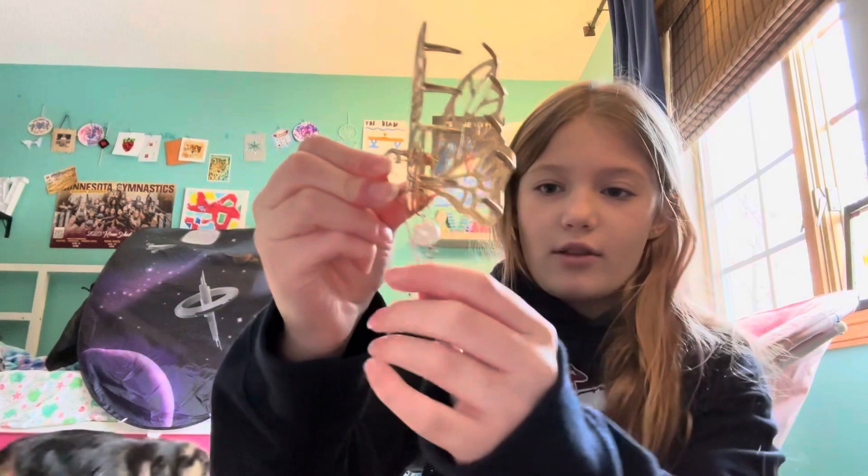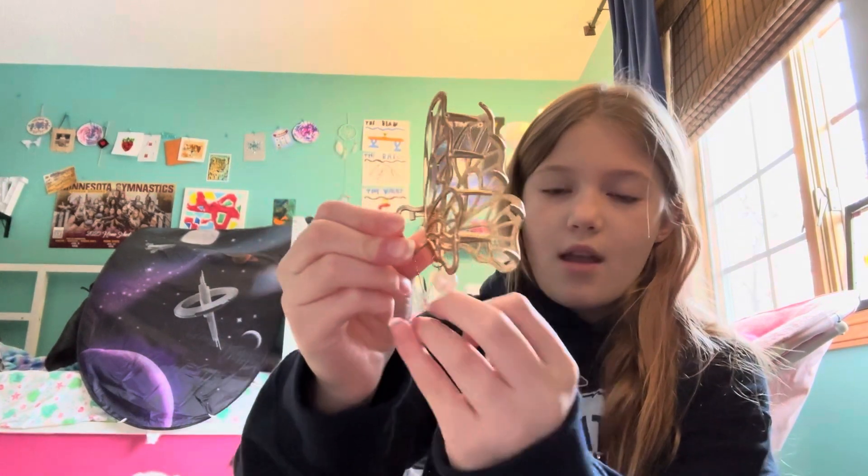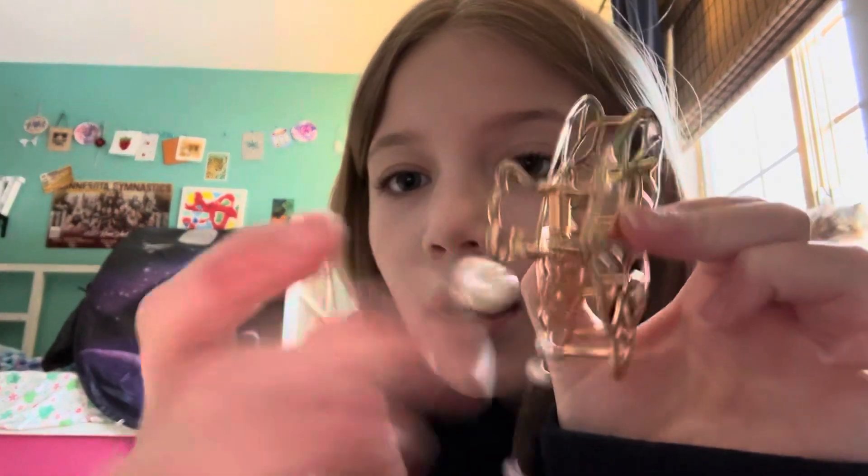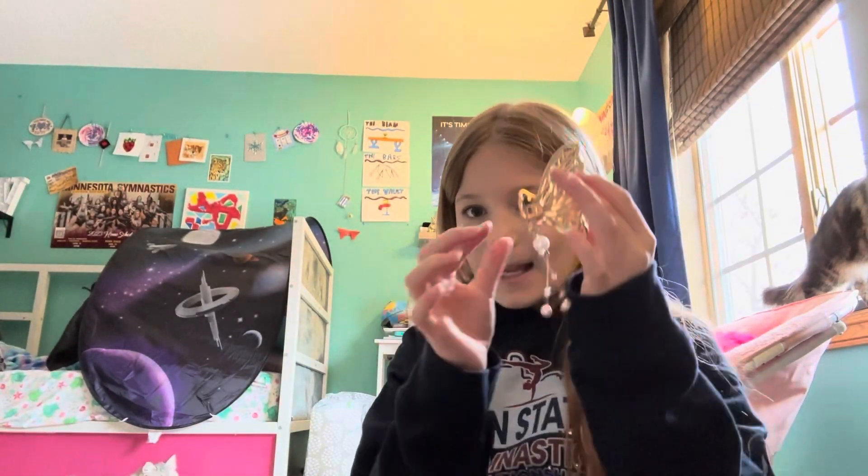Okay so next I have this — another dangly butterfly claw clip. The only thing I don't like about these is that the dangly parts get all tangled up in this part. That's the only thing I don't like about it.